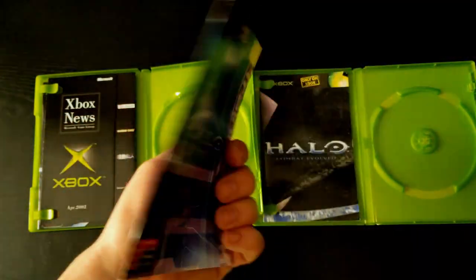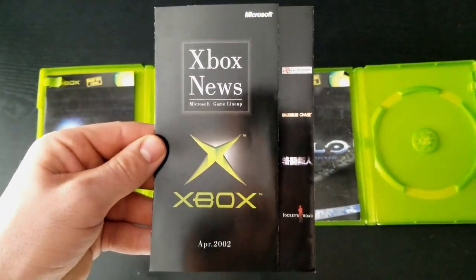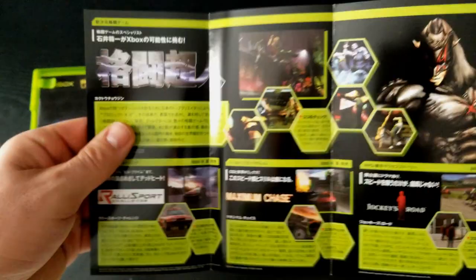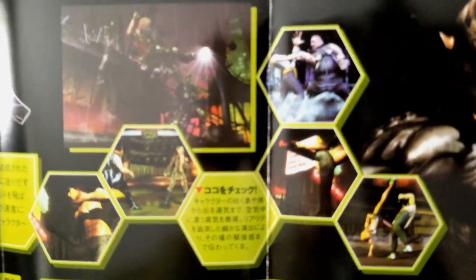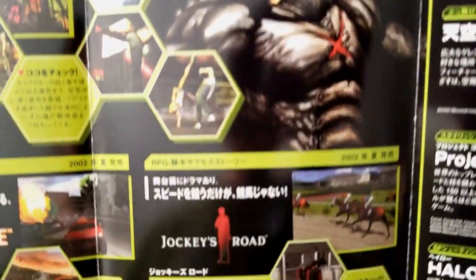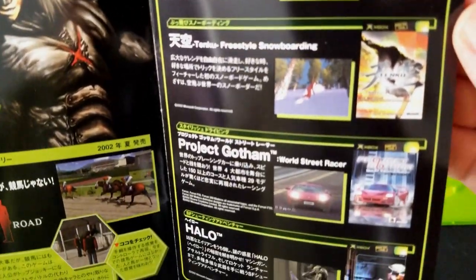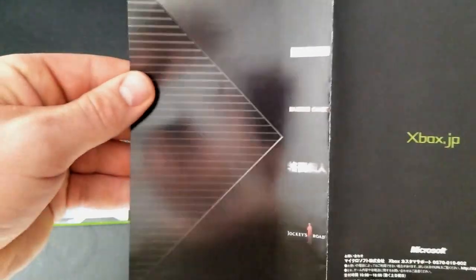Moving on to the next little pamphlet — this one's a small advertising pamphlet letting you know what games were coming out soon, which at the time were Rally Sport Challenge, Maximum Chase, Project KX, and Jockey's Road. Opening it up: Rally Sport Challenge is a driving game, Project KX is a fighting game, Maximum Chase is another car game, and Jockey's Road is a horse racer RPG. Also featured are NES Mix Tenku, Project Gotham, and Halo itself.